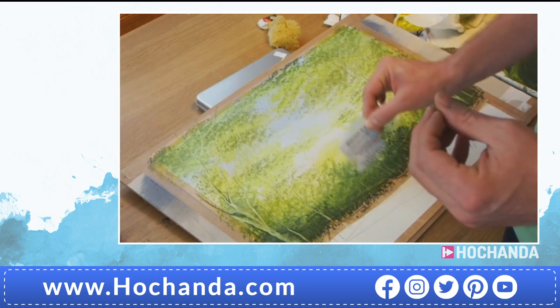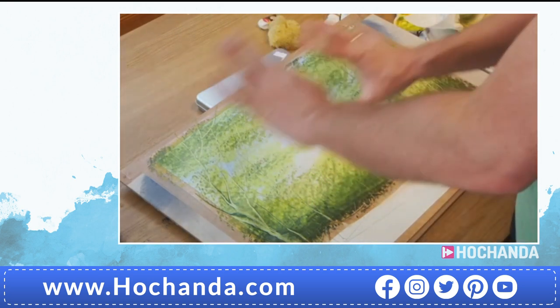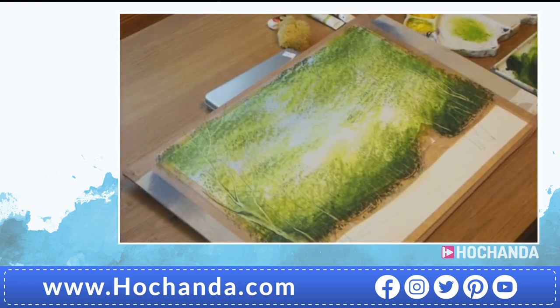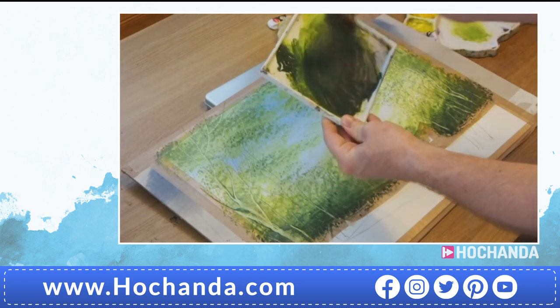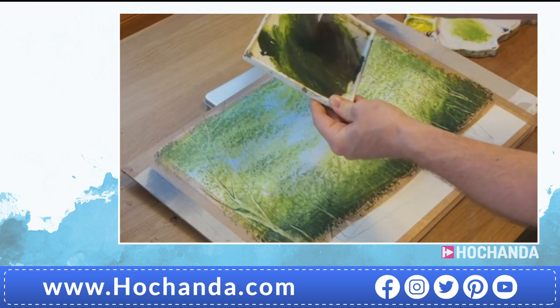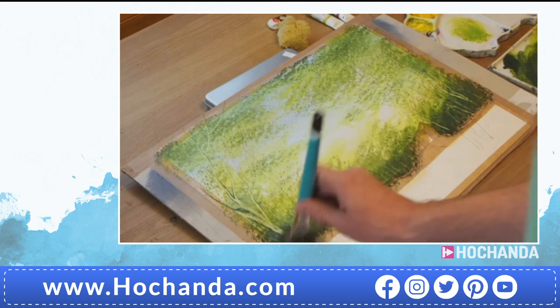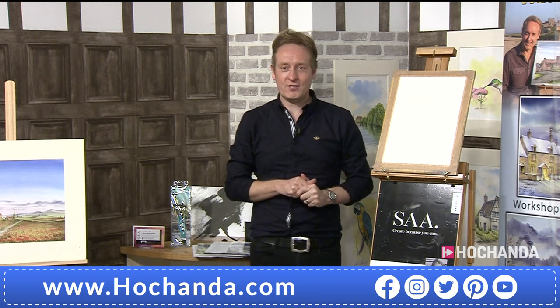I can see you're doing an effect there with a card - is that the sort of effect you do with those spatulas? Yes, I've used a plastic card - in fact I've used the SAA membership card - but you could quite easily use the palette knife that we've also got in the kit. And look at that tree brushing action on screen right now - that's the tree brush we're giving you in today's one-day special. Those gorgeous greens are mixed to replicate nature.